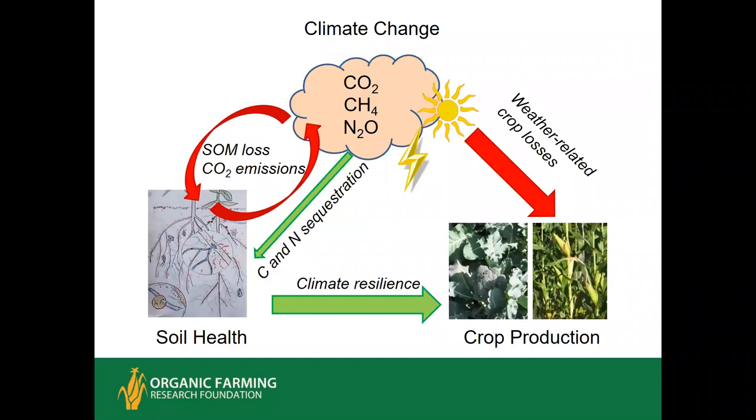I call this the climate triangle. As you build the health of your soil and have a biologically active soil, crops are more resilient to weather extremes — it can mitigate against crop losses caused by intensified storms, greater heat, and greater drought. At the same time, that increase in temperature is accelerating the loss of organic matter and speeding up the soil's metabolism, so more is being lost as carbon dioxide, making it harder to maintain healthy soil. The upside is that the healthier your soil, the greater its capacity to remove carbon dioxide from the atmosphere and to better cycle nitrogen and reduce the risk of emitting nitrous oxide, which is a greenhouse gas about 300 times as powerful as carbon dioxide.